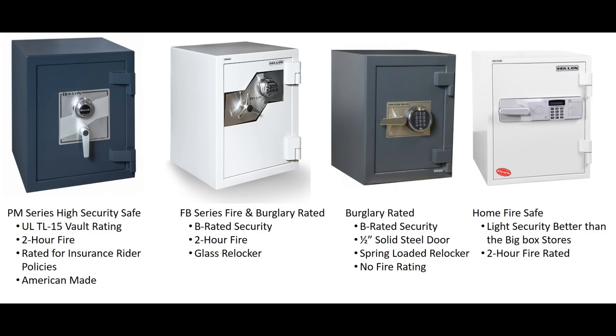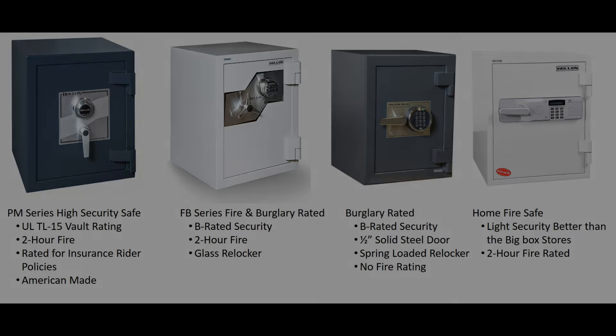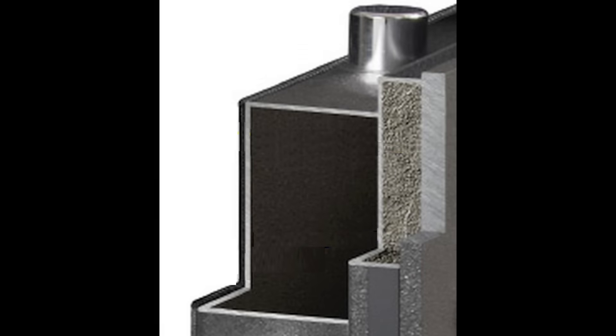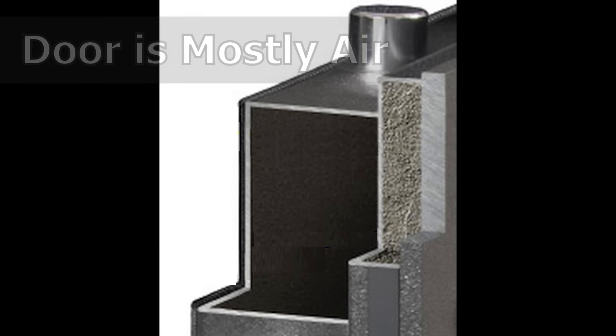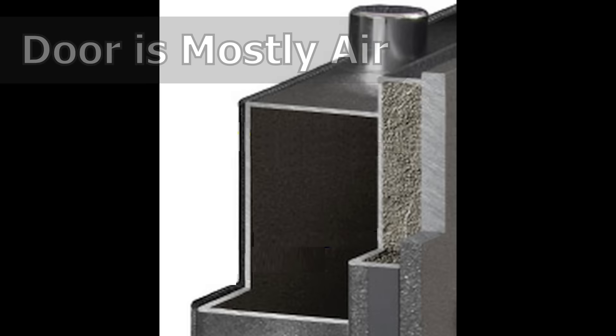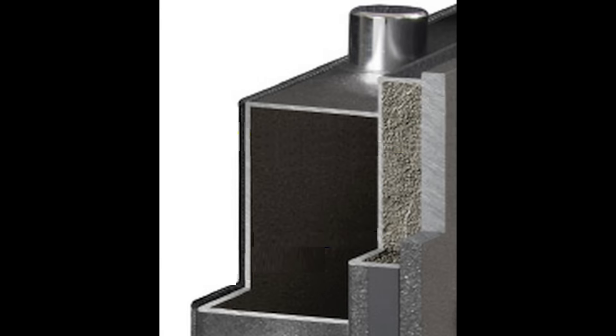Let's take a look at something that's very important: door thickness. This should be your number one concern. When I'm talking about door thickness, I do not mean overall door thickness. The overall door thickness of a safe is really irrelevant. The two biggest components of overall door thickness are the fireboard and the air inside the door — those are not security features, and most consumers aren't aware of that.